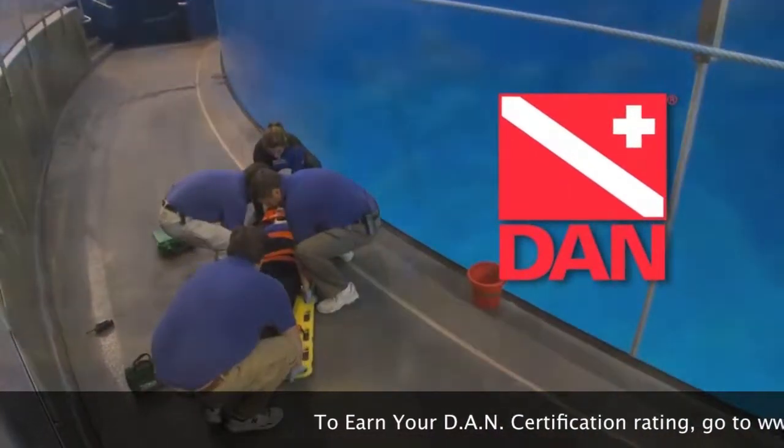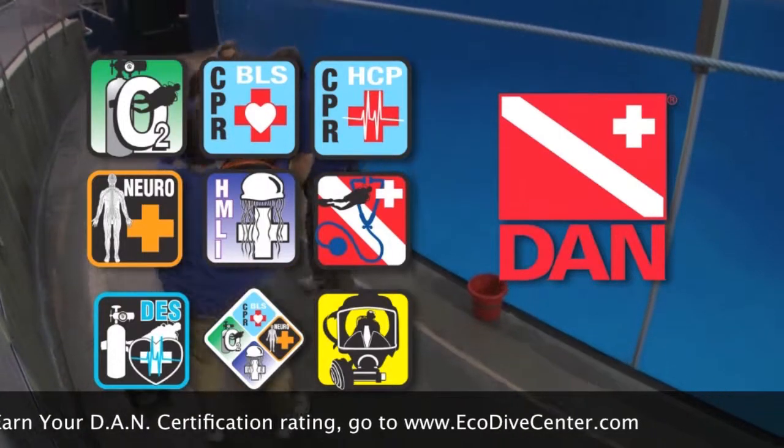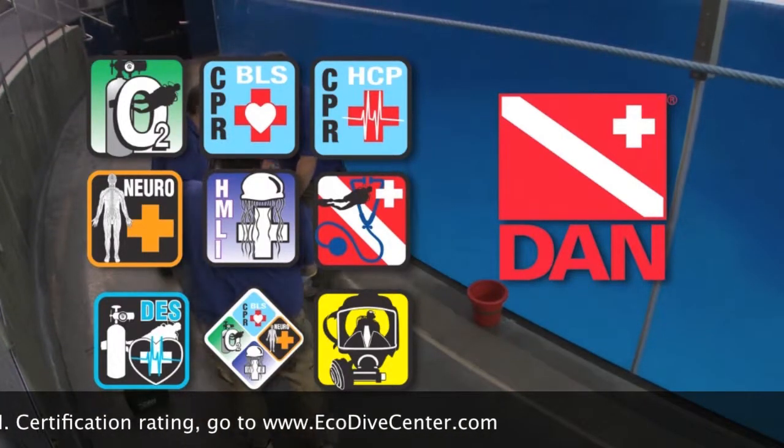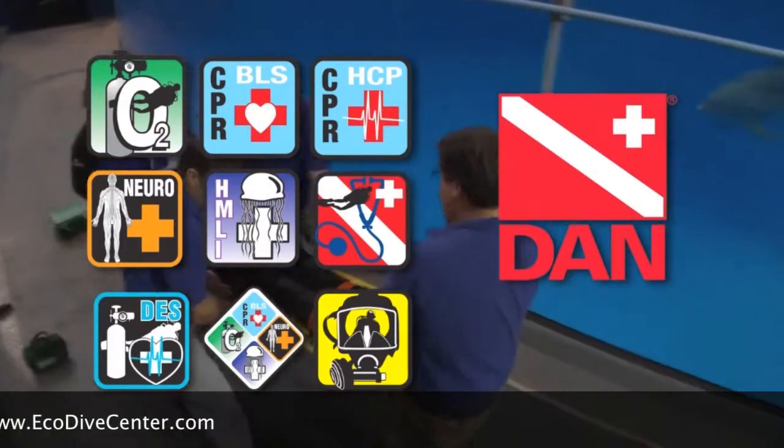DAN Education fulfills a key element of the DAN mission by educating the diving public and medical profession on the appropriate care for divers injured in dive accidents. In other words, it's cool to be DAN.